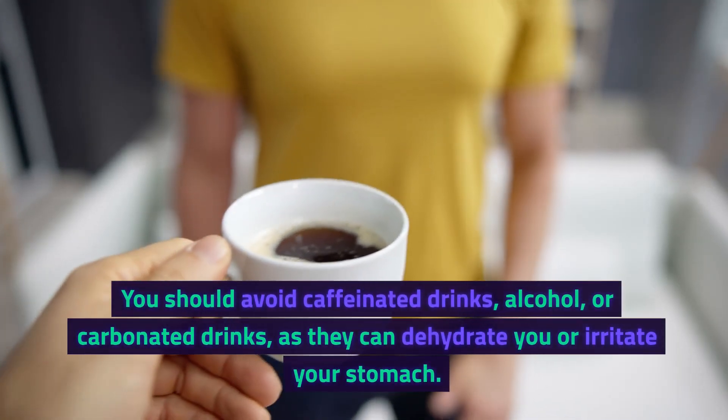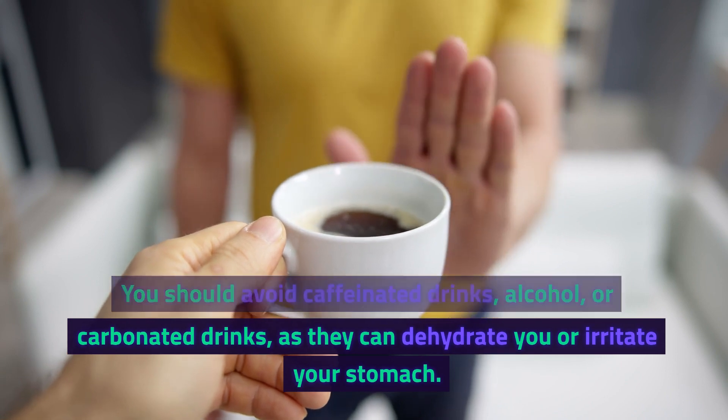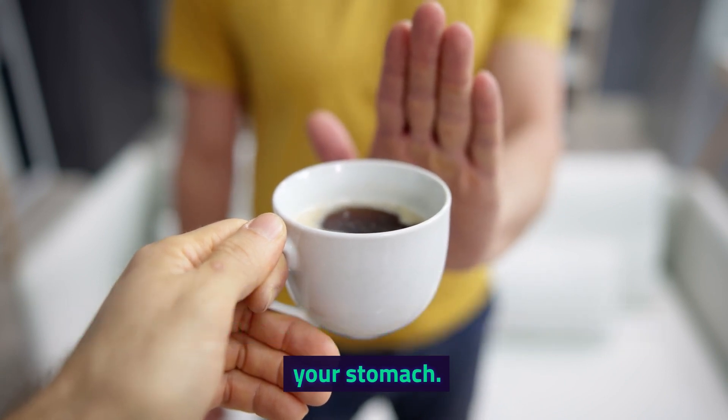You should avoid caffeinated drinks, alcohol, or carbonated drinks, as they can dehydrate you or irritate your stomach.